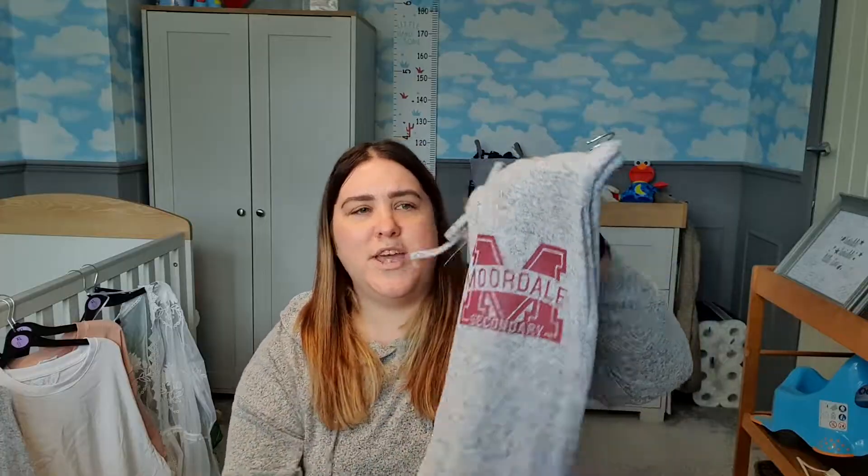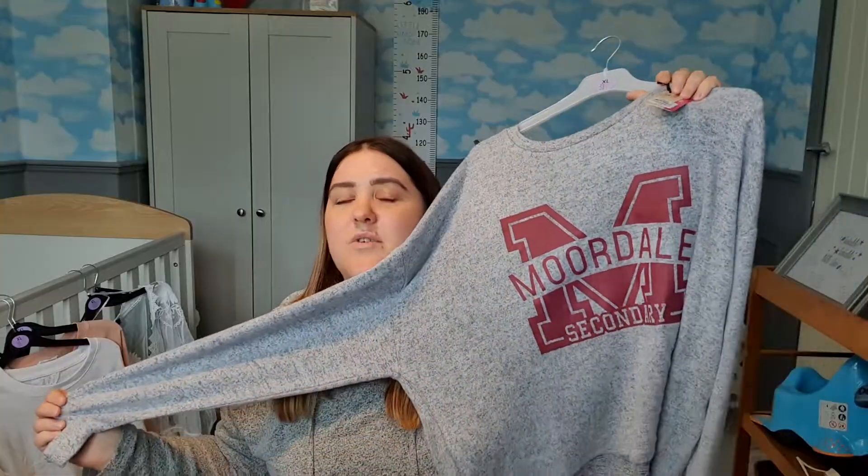If you've watched my vlogs you'll know I'm obsessed with my Stranger Things pyjamas from Primark. Well, I found basically the same thing but in Sex Education — same beautiful soft material, cuffed at the bottom, flattering fit with a little tie waist and pockets. I didn't even look at the price because I knew I was getting them regardless. I also had to get the matching jumper. They say Moordale High School on them instead of Stranger Things.